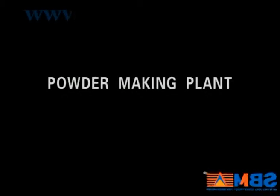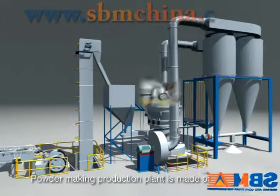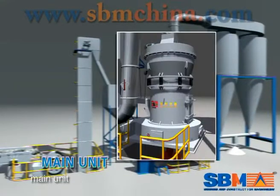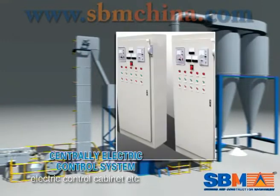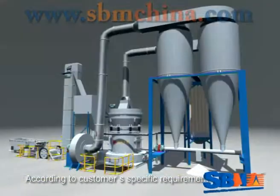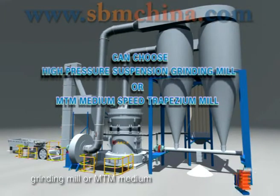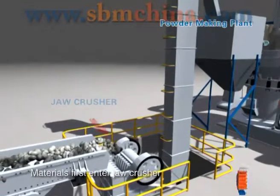The plant powder production plant is made of a jaw crusher, bucket elevator, feeder, main unit, optional equipment, blower, and a centralized electric control system. According to customer-specific requirements, we can choose a high pressure suspension grinding mill or an MTM medium speed trapezium mill.